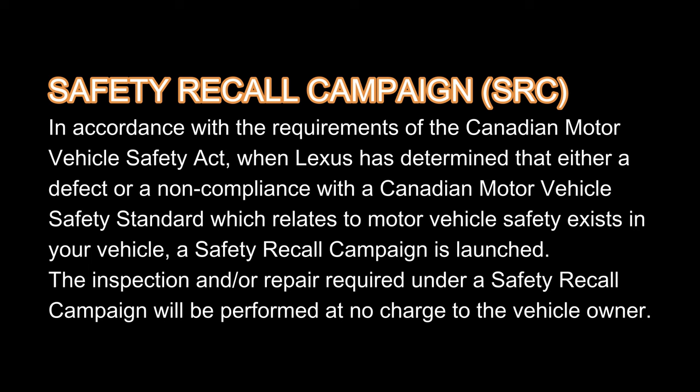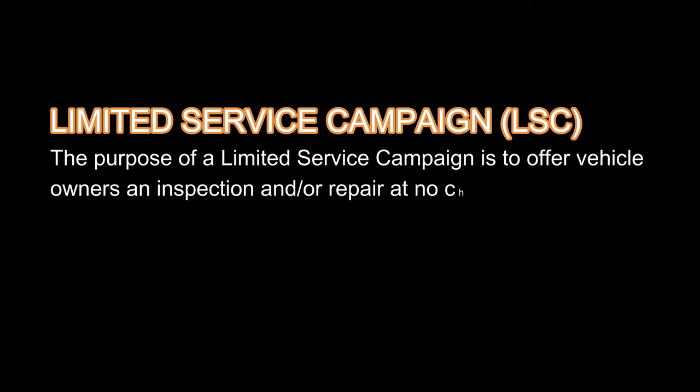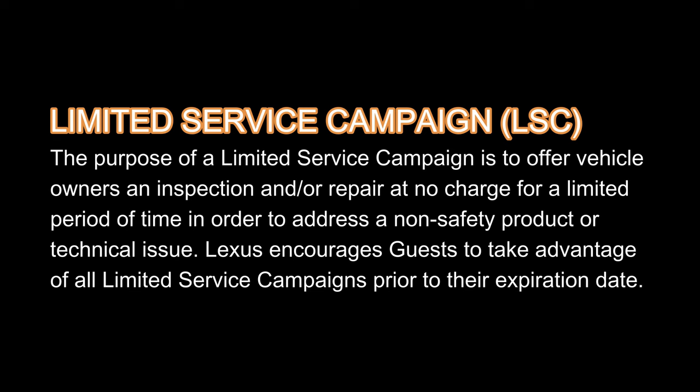The second type is called a limited service campaign, and we've seen that on the NX as well. The purpose of the limited service campaign is to offer vehicle owners an inspection and/or repair at no charge for a limited period of time, in order to address a non-safety related product or technical issue. So meaning if they found a bug that is not safety related, that's when they will issue a limited service campaign. Lexus does encourage guests to take advantage of all limited service campaigns prior to the expiration date, so they have a certain time frame where you can bring your car back to the dealership to get it fixed, repaired, or inspected — and again, this is non-safety related.